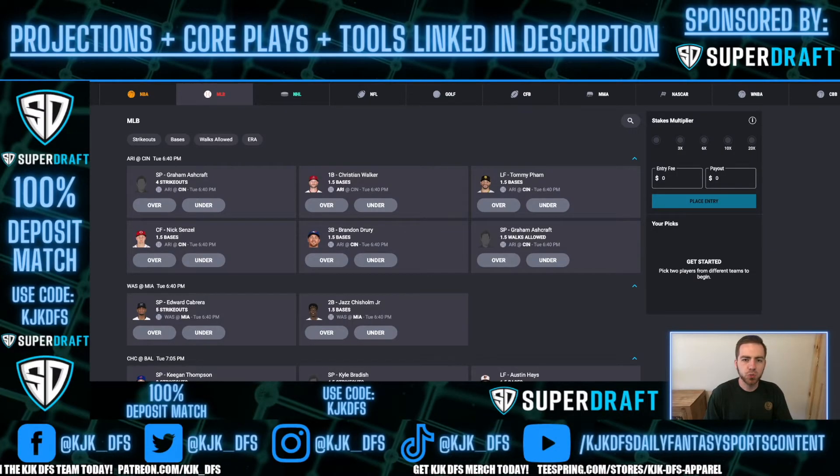What's going on everybody? I am back with another SuperDraft MLB Player Props video. This one is going to be breaking it down, giving you guys five picks to winning some money over here on SuperDraft.